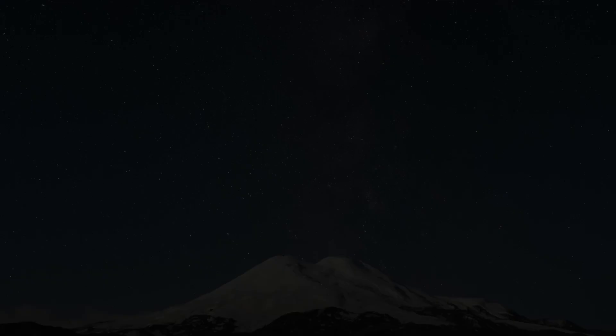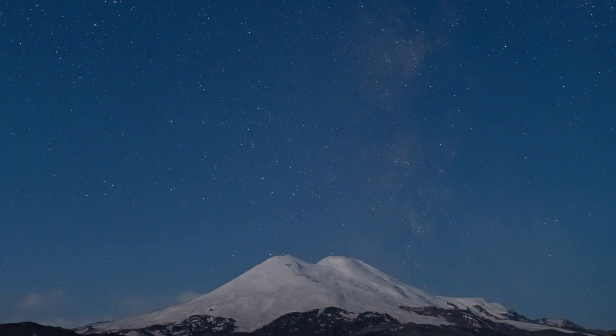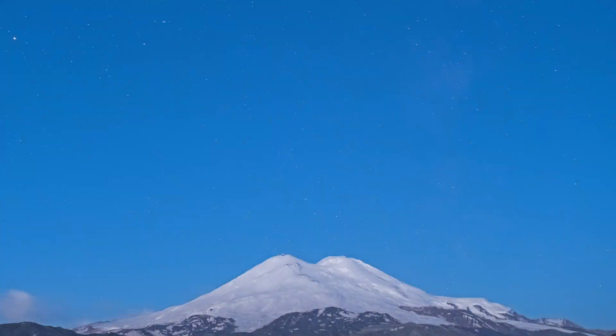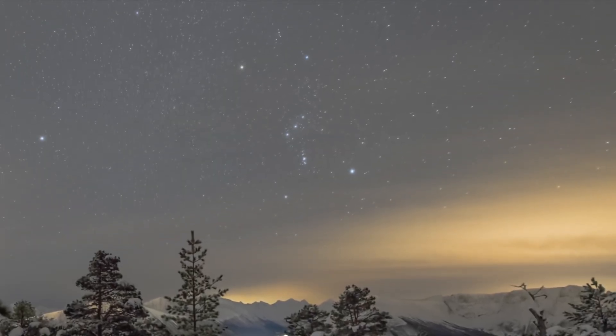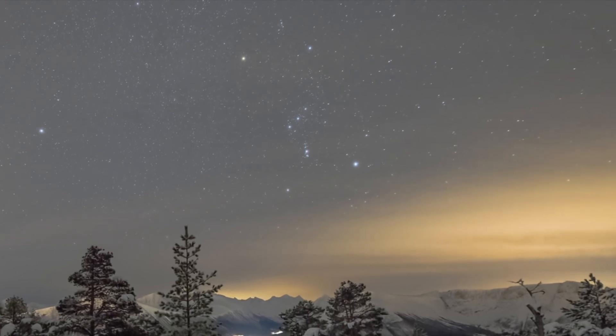I wish you clear skies from wherever you're viewing from. Often the greatest challenge is having clear weather to even view the event. I try to go out in the early morning hours — it often provides the best time for viewing, it's very quiet, and I just love that time of day. Thank you so much for watching, and as always, keep looking up!